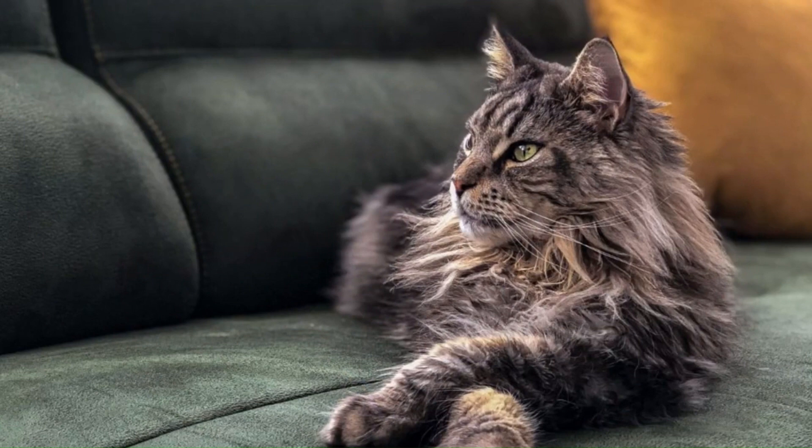No. 67 — Maine Coon Polydactyl: A variation of the traditional Maine Coon breed, characterized by extra toes on their paws, also known as mitten cats. They have a friendly and sociable demeanor similar to standard Maine Coons.